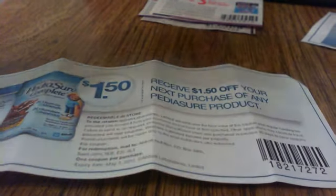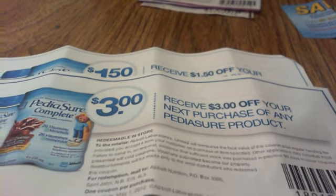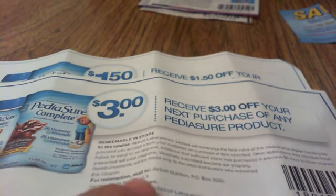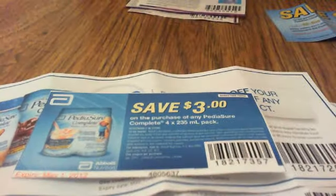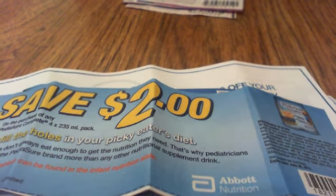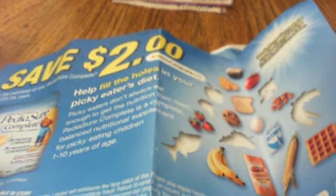Another quick example is PediaSure, which is another hot product at London Drugs that you can stack coupons on. We've got some printable coupons here, and you can tell they're still good in terms of their expiry date. It says one coupon per purchase on the coupons, which means one coupon of this type per purchase, so you can have more than one barcode. Because these are all different, we can use them all together — here's one from Save.ca, another from an insert, and additionally one from GoCoupons.ca. You can use all of these coupons together, which is quite a substantial savings when you're able to hunt out multiple coupons to use on your products.